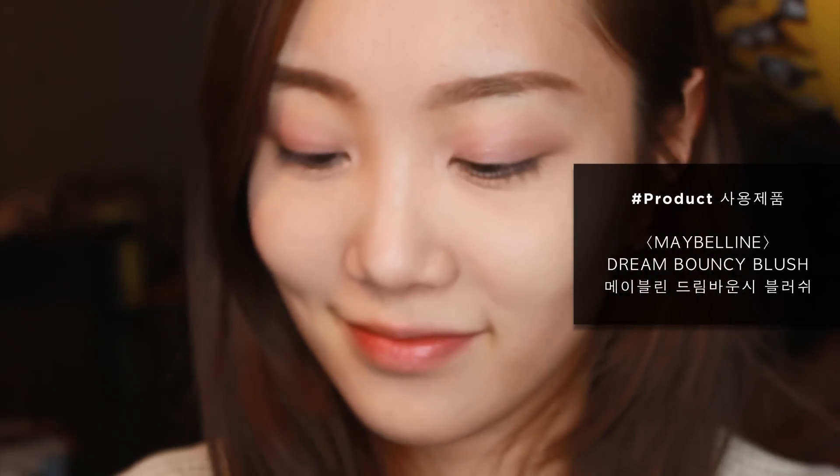I'll pass on eyeliner for my daily makeup, so let me grab some mascara instead. Next, I want to show this awesome blush balm from Maybelline.